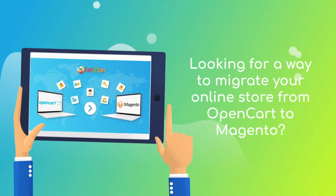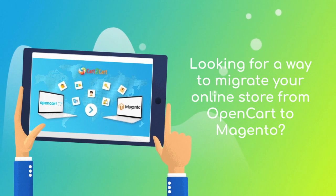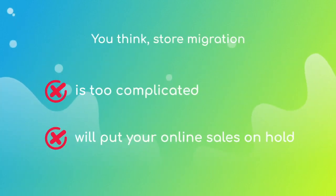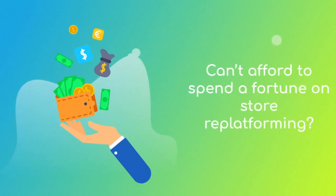Want to switch from OpenCart to Magento and bring over all your store data like products, customers, orders, and more — but hesitate because you think it's too complicated? Don't want to put your online selling on hold? Can't afford to spend a fortune on re-platforming?